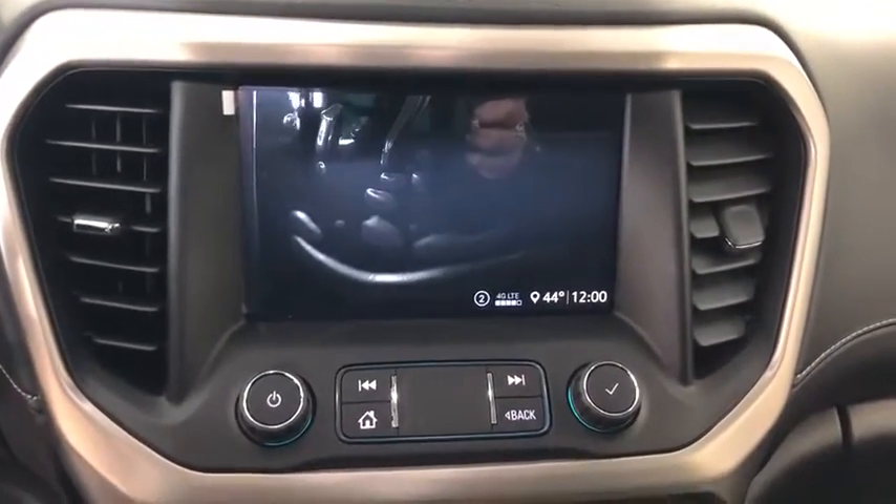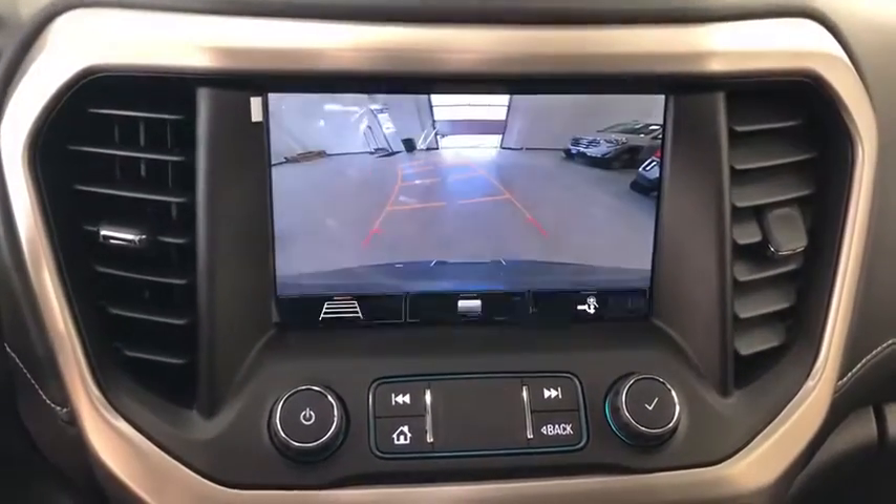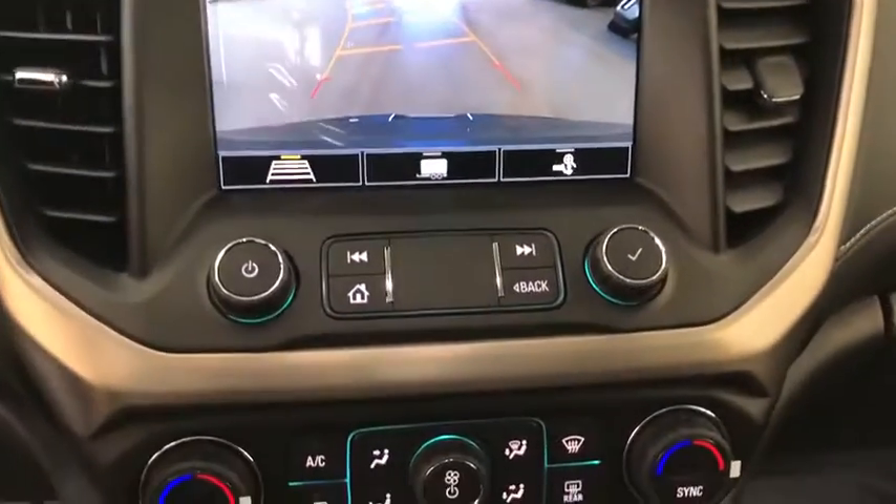Heated front seats, compass, electronic stability control, fog lights, heated steering wheel, trip computer, security system, power windows.